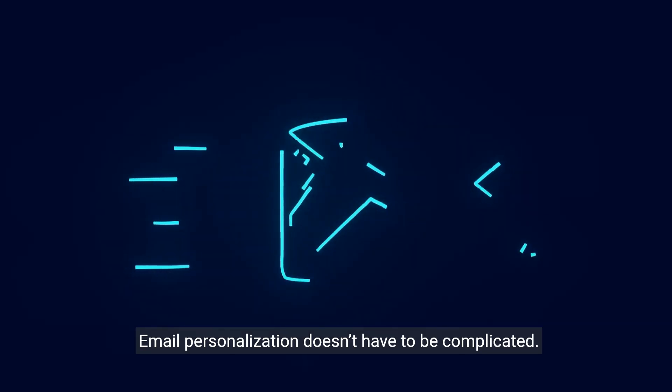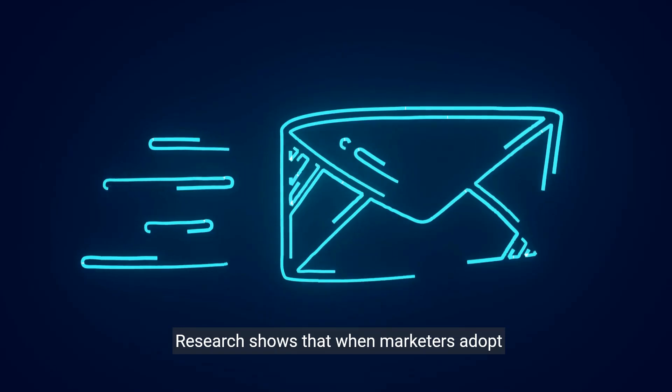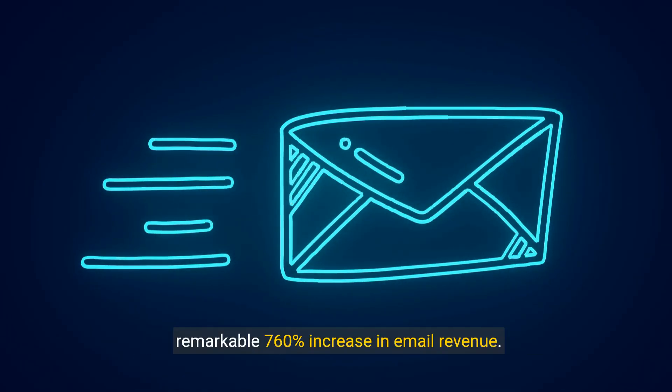Email personalization doesn't have to be complicated. Research shows that when marketers adopt personalized and segmented campaigns, they report a remarkable 760% increase in email revenue.